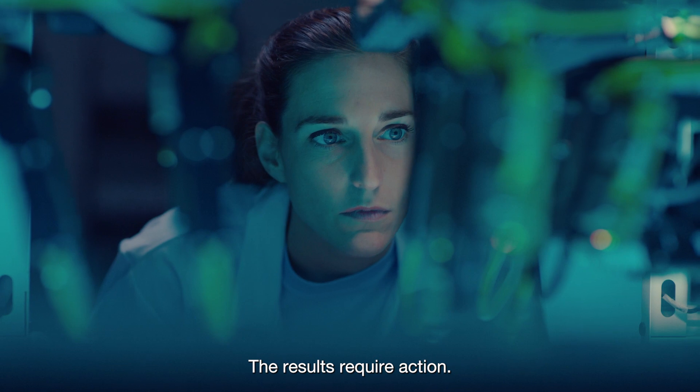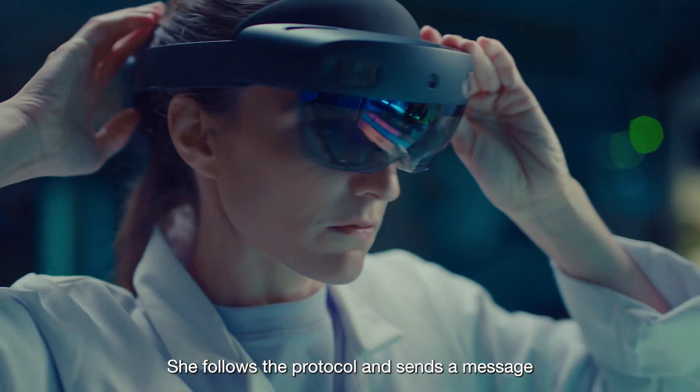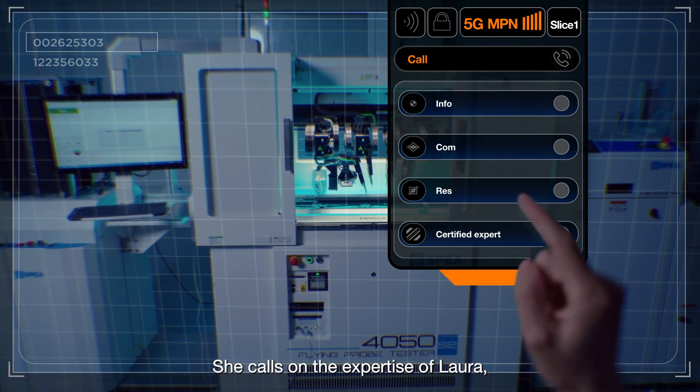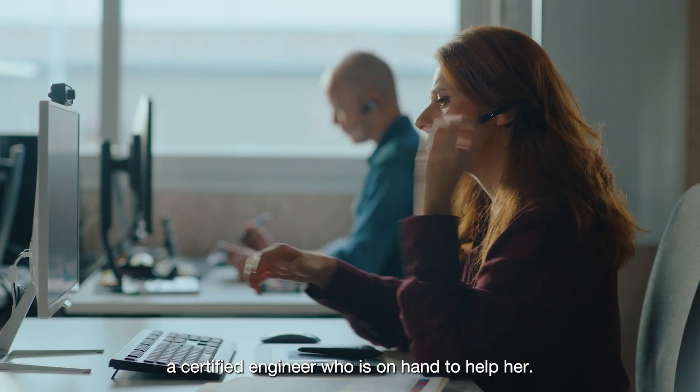The results require action. She follows the protocol and sends a message via the dedicated secure network that supports this process. She calls on the expertise of Laura, a certified engineer, who is on hand to help her.